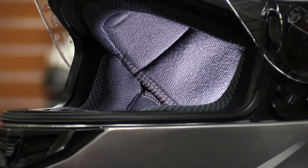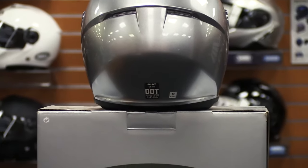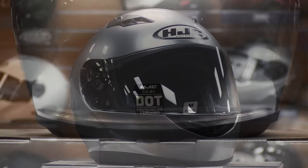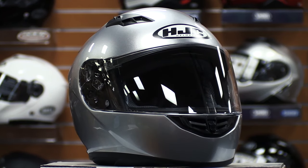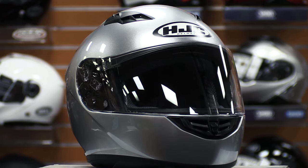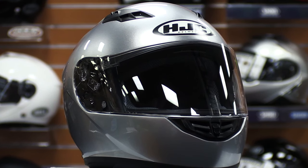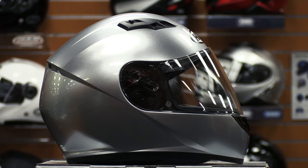You'll also stay cool with an advanced channeling ventilation system incorporated into the lining. The interior padding features pockets that accommodate speakers for your communication system. It also features Department of Transportation certification. We carry the CSR3 in six sizes from XS to XXL and six solid colors: matte black, white, gloss black, silver, wine, and candy red. There are also a variety of graphic options. Riders love this helmet because it offers premium safety and comfort at an affordable price. The CSR3 is incredibly durable and will last you for years to come — we highly recommend it as a great option for bikers of all experience levels.